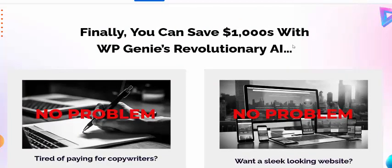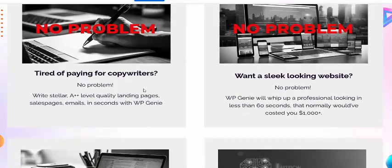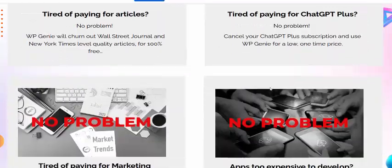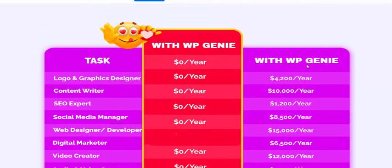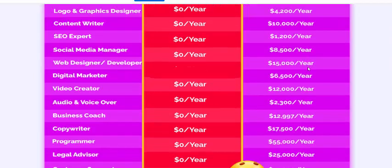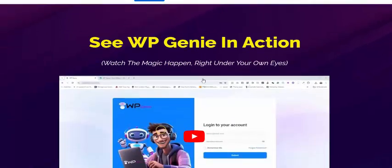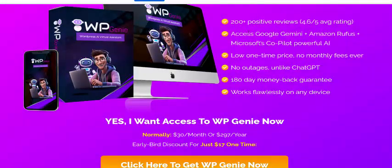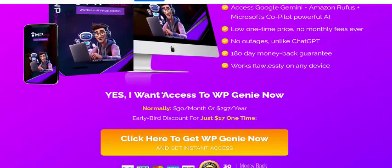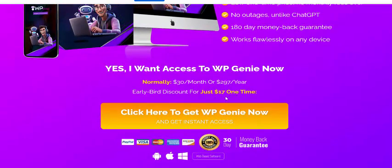You can save over one thousand dollars with the WebGen AI revolution. The price is just $17, and it comes with a 100% money-back guarantee valid for 30 days.